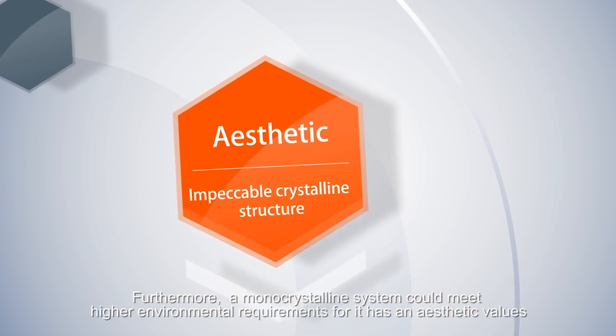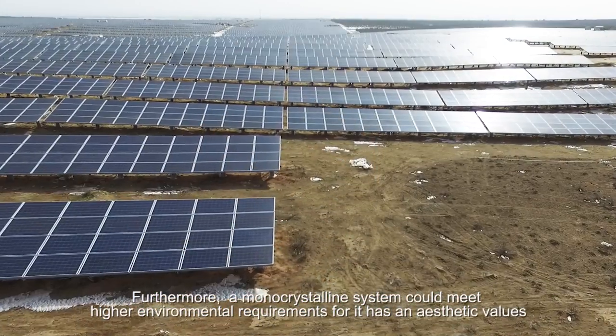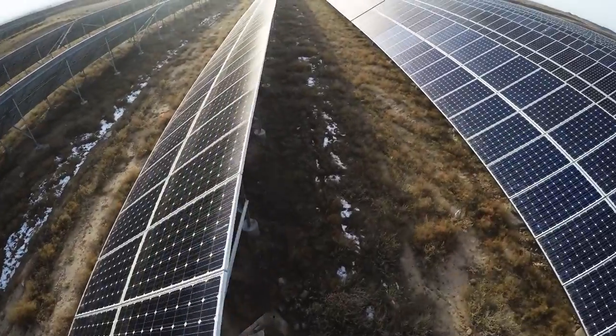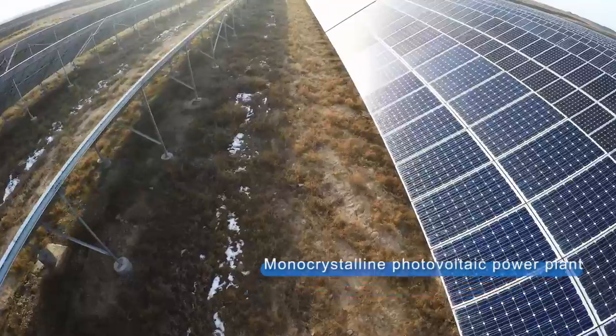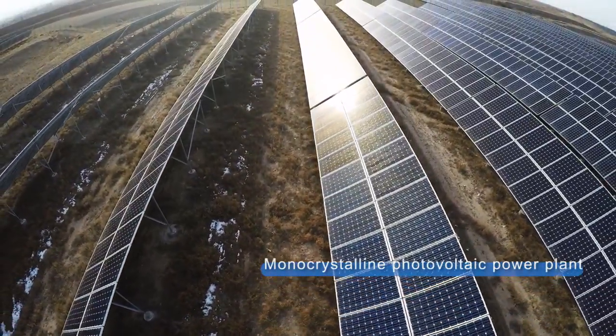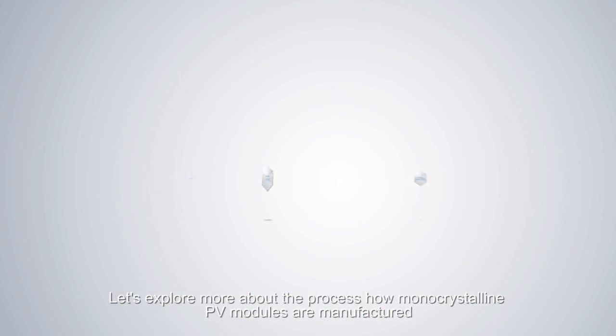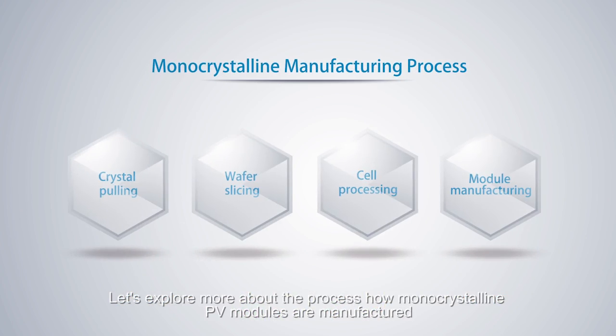Furthermore, a monocrystalline system could meet higher environmental requirements, for it has aesthetic values. Let's explore more about the process of how monocrystalline PV modules are manufactured.